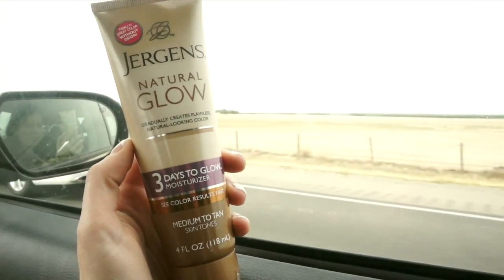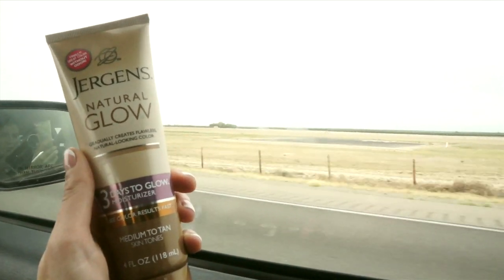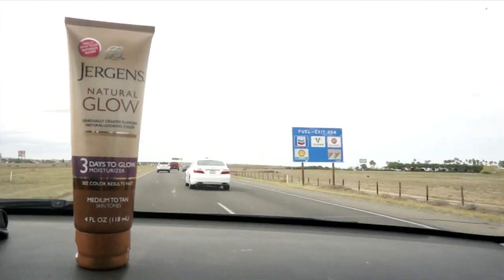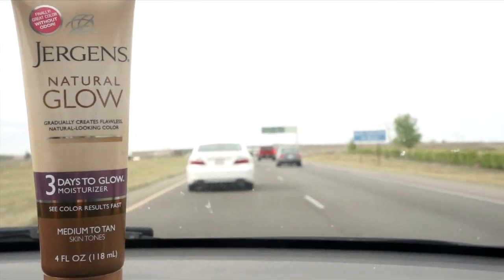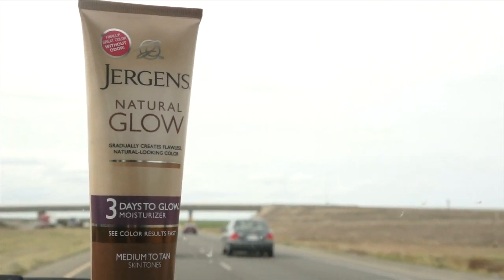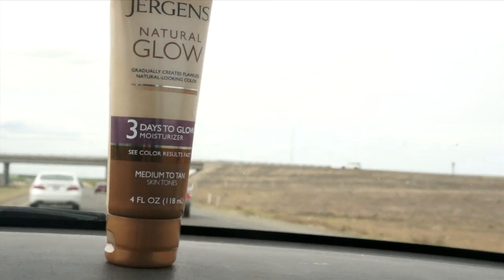This is perhaps a pre-road trip essential, but I love me some self-tanner, especially at the start of spring and summer when I am pale and pasty like nobody's business. I love Jergens — it's my tried and true product, I always come back to it, and I highly recommend it for the perfect, simple self-tan.